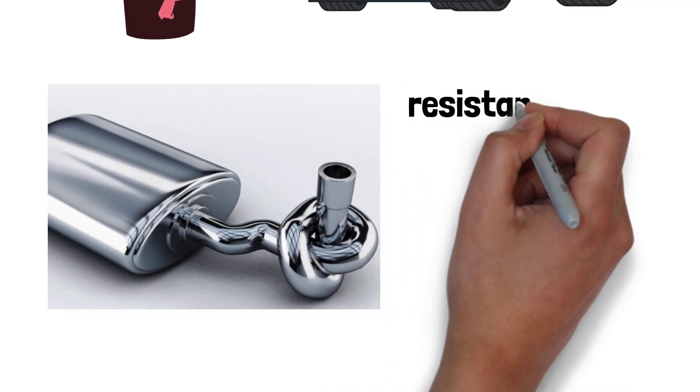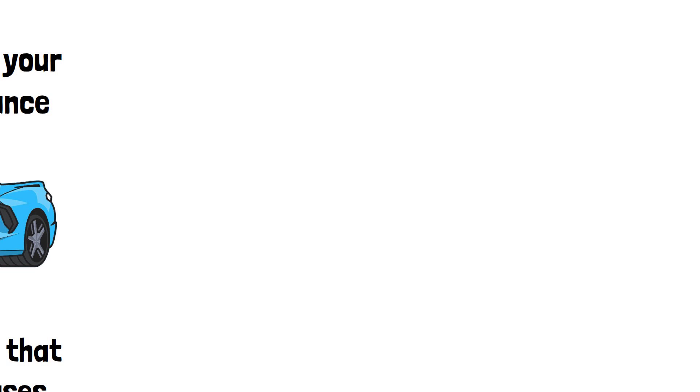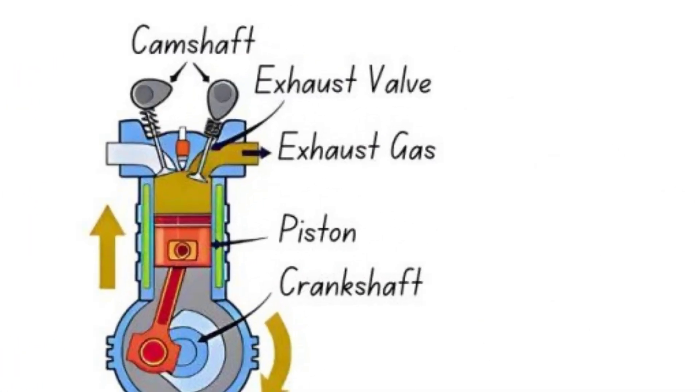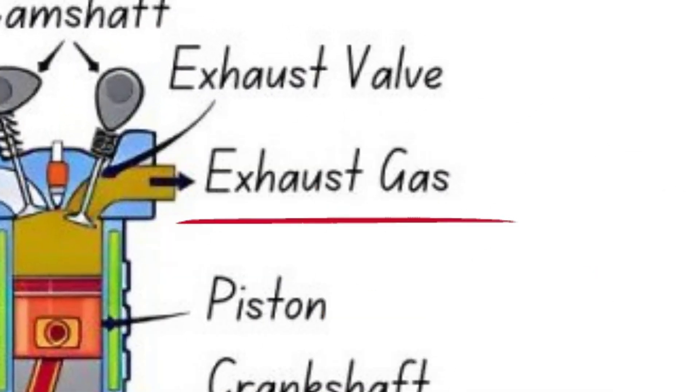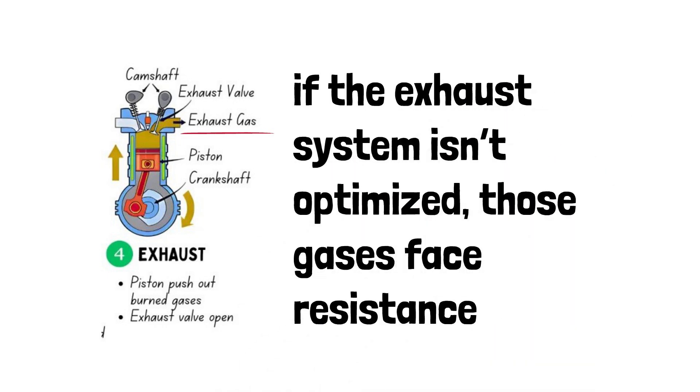Backpressure is the resistance that exhaust gases face as they exit your vehicle's exhaust system. When your engine burns fuel, it creates exhaust gases that need to escape quickly. But if the exhaust system isn't optimized, those gases face resistance.